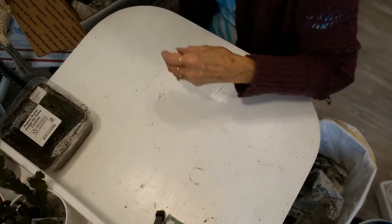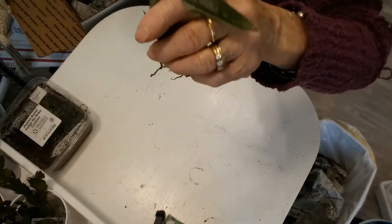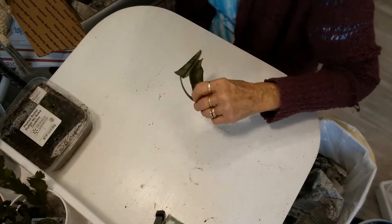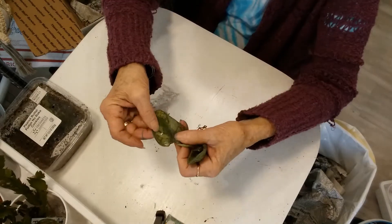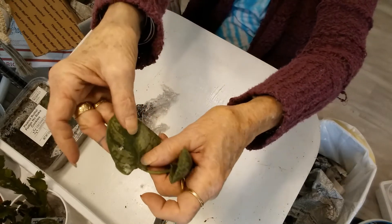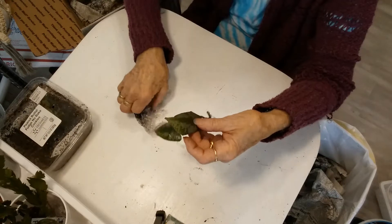Oh, that just came completely out of its little bag. It looks like another Scindapsus exotica - I'm pretty sure, it's kind of rolled up. Isn't that pretty! I'll get her soaking.